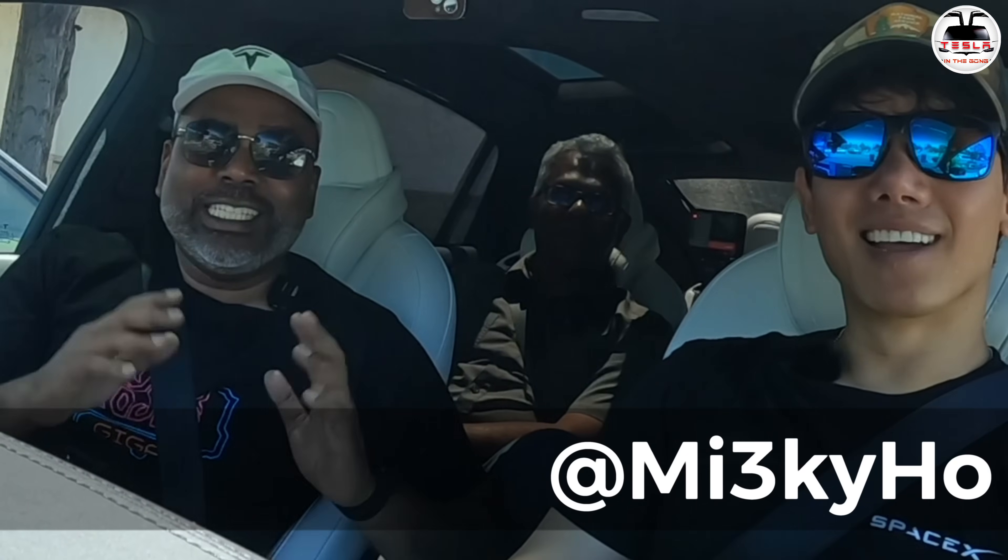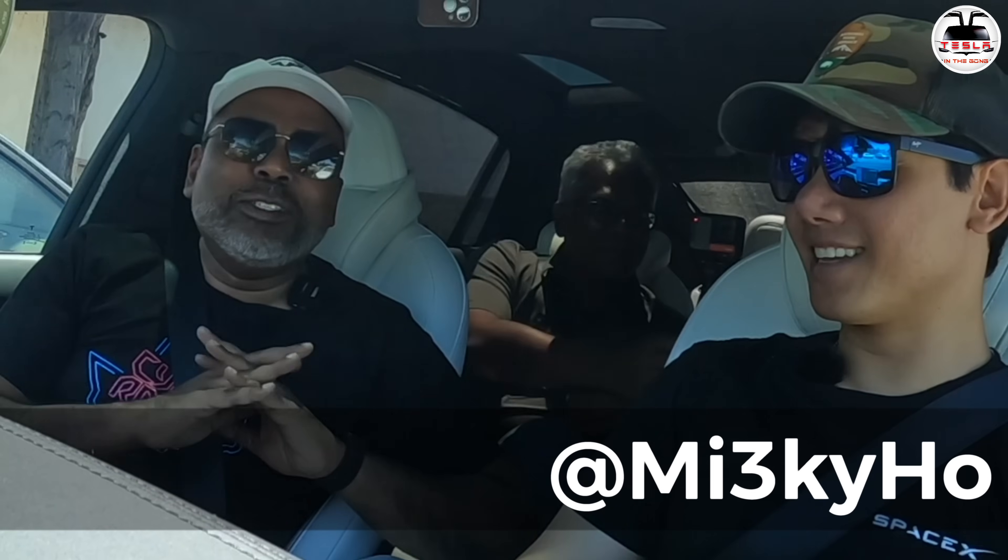Ladies and gentlemen, boys and girls, this is Nash with Tesla in the Gong. I'm going to experience my first FSD Vita Drive. Mikey here is going to demo this on his Tesla Model X-Play. I am super excited. We want to go to Disneyland. Take it away, Mikey.